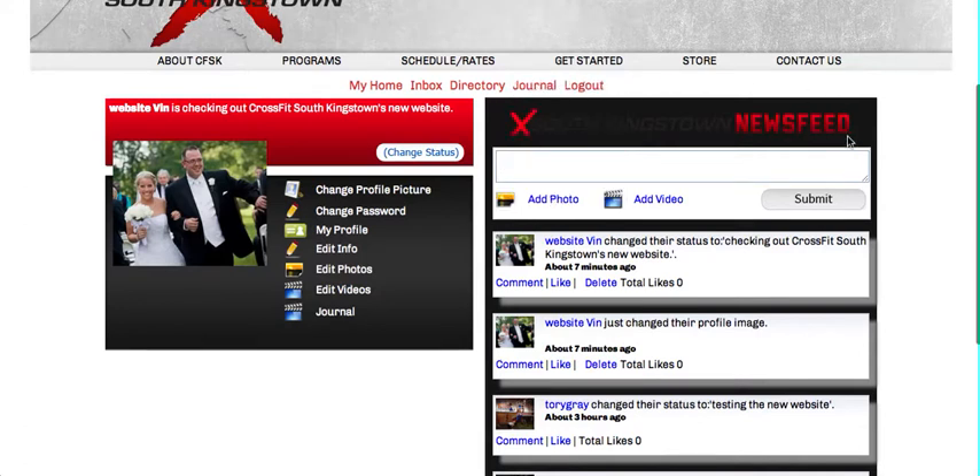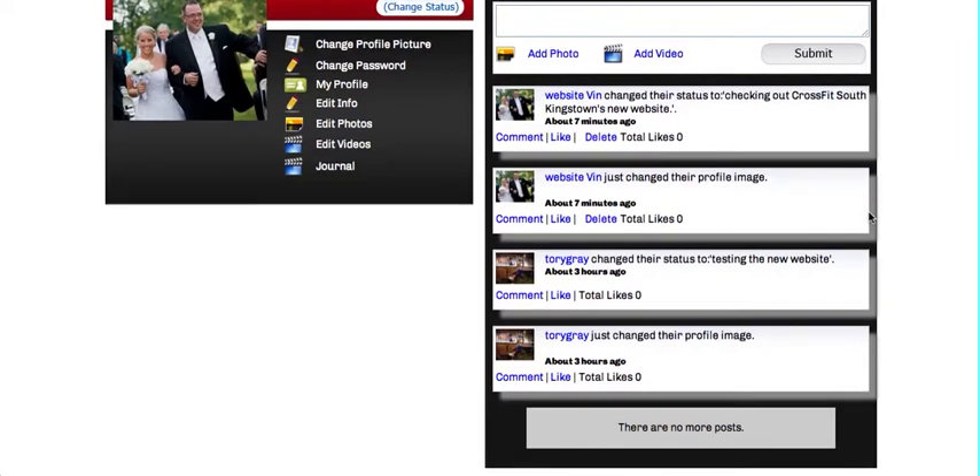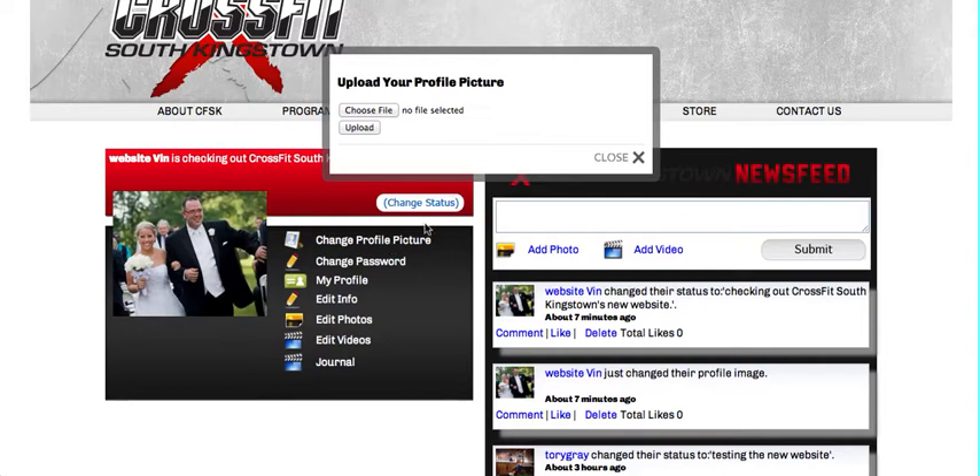You'll see the South Kingstown news feed on the right where activity from the box's website will show like profile updates, status updates and journal entries. We encourage you all to upload a profile picture — you can do so by clicking change profile picture, choosing the file and uploading it.